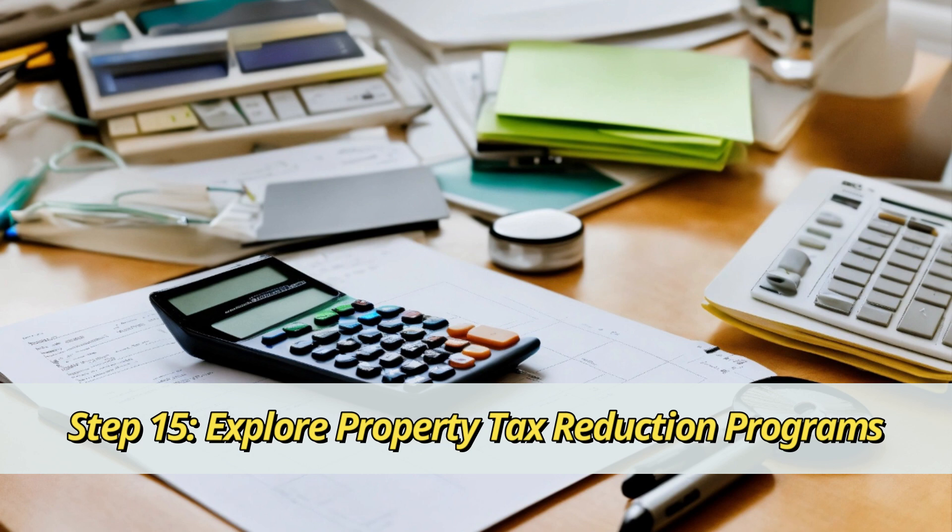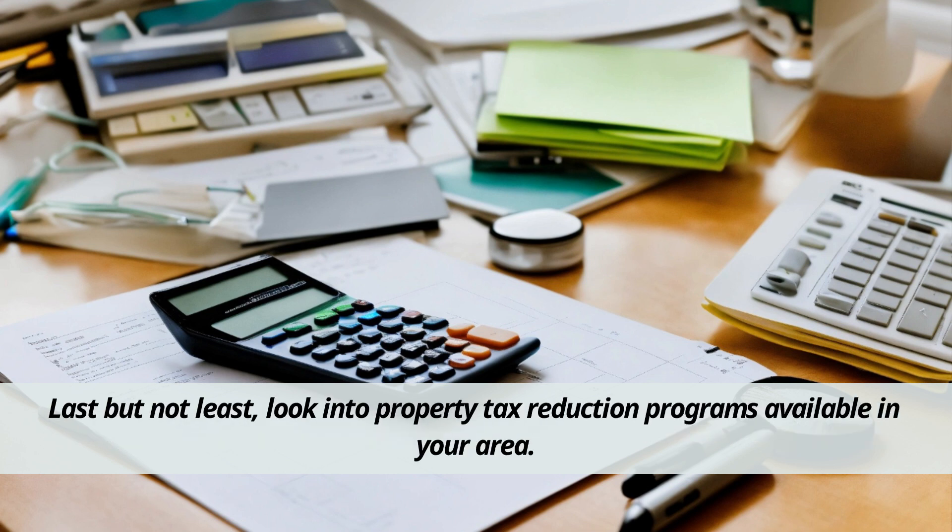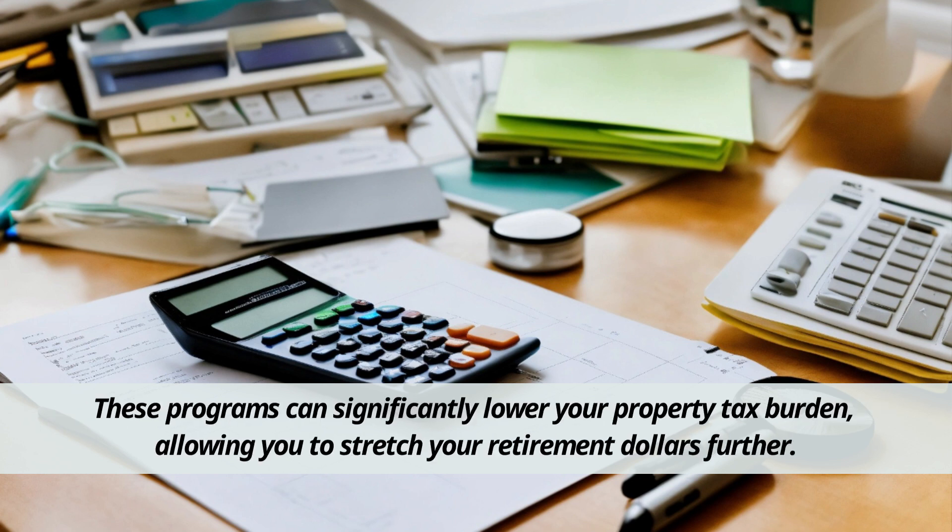Step 15: Explore property tax reduction programs. Last but not least, look into property tax reduction programs available in your area. These programs can significantly lower your property tax burden, allowing you to stretch your retirement dollars further.